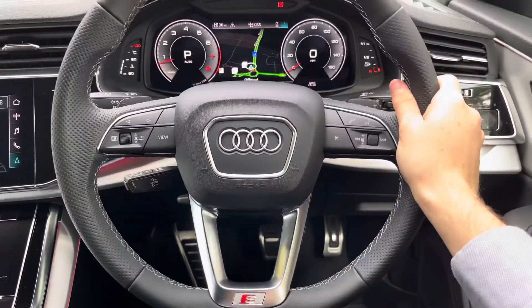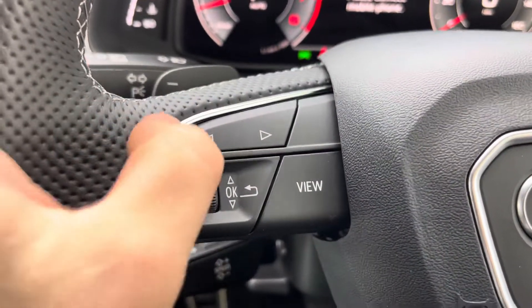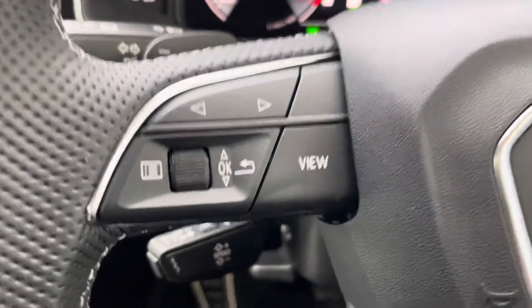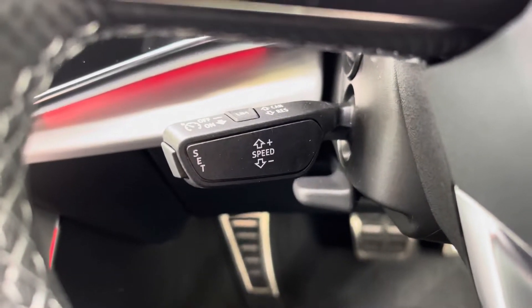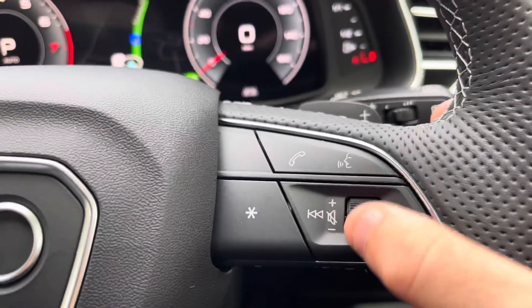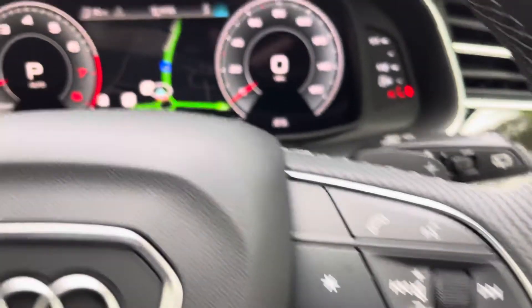To the driver's view, we do have the S-Line round Nappa leather steering wheel. To the left, we have the controls for the digital display just in front of the driver, with the ability to change the background and view of the screen. Below that, we also have the automatic cruise control and speed limiter assist, perfect for those longer motorway journeys. To the right, there is a similar layout, with the ability to accept incoming phone calls, as well as voice activation and the volume controls for the infotainment system.